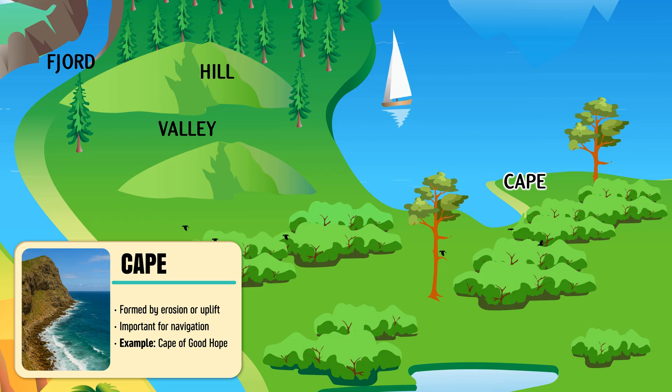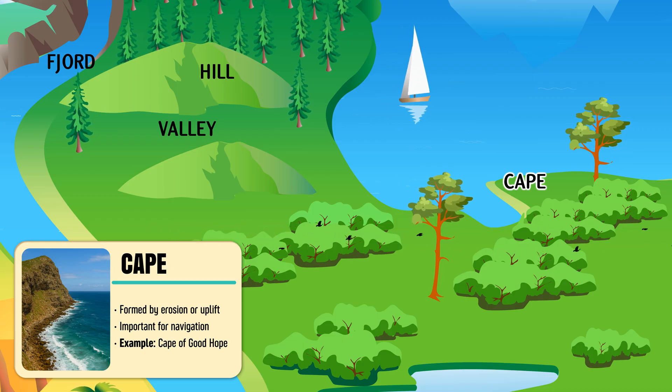Cape — a high point of land that extends into the sea, often marking a prominent coastline.